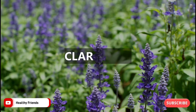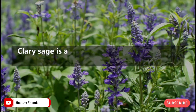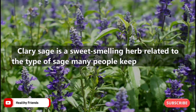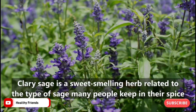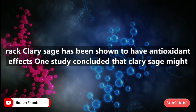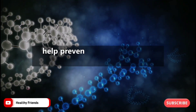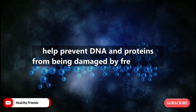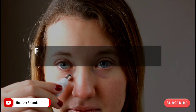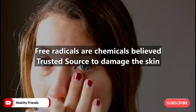Number six: clary sage. Clary sage is a sweet-smelling herb related to the type of sage many people keep in their spice rack. Clary sage has been shown to have antioxidant effects; one study concluded that clary sage might help prevent DNA and proteins from being damaged by free radicals, which are chemicals believed to damage the skin.